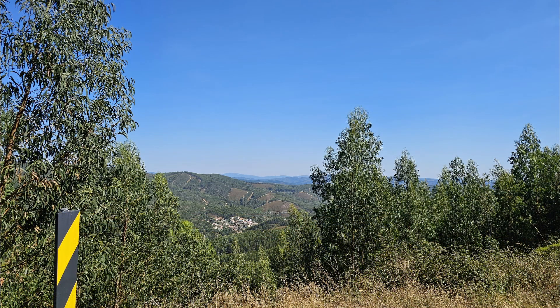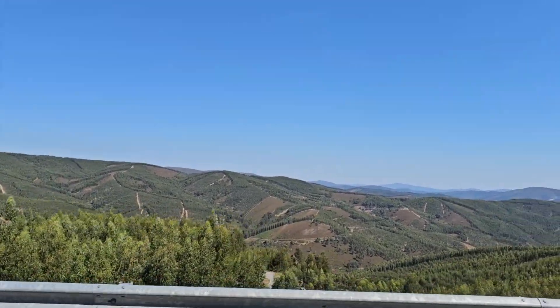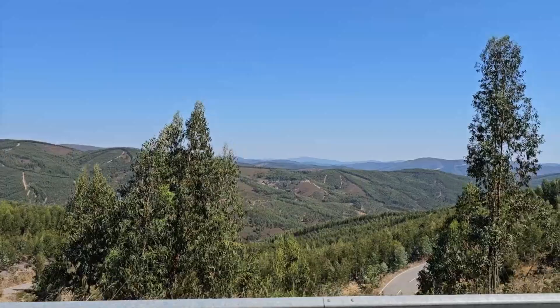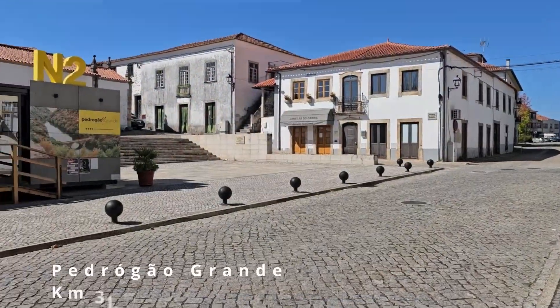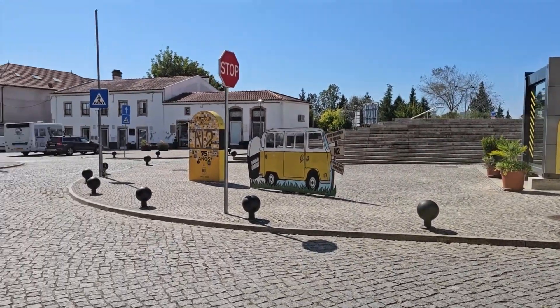After leaving Góis you travel another 46 kilometres — nearly 30 miles — over the mountains with spectacular views as you travel on to Pedrogão Grande. This is another quiet, clean and perfectly manicured Portuguese town.